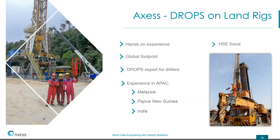Here is the value proposition for drops on land rigs, which is the scope of this presentation. Our team has hands-on experience, particularly in Asia-Pacific — Malaysia, Papua New Guinea, and India. We have local personnel and local resources, combining global experience headed by Norway, which has a very strong drops experience, and also sharing from the UK. We apply that using local manpower at competitive rates. Drilling has always been in our DNA, and drops in drilling rigs and our HSE focus are central to what we do.